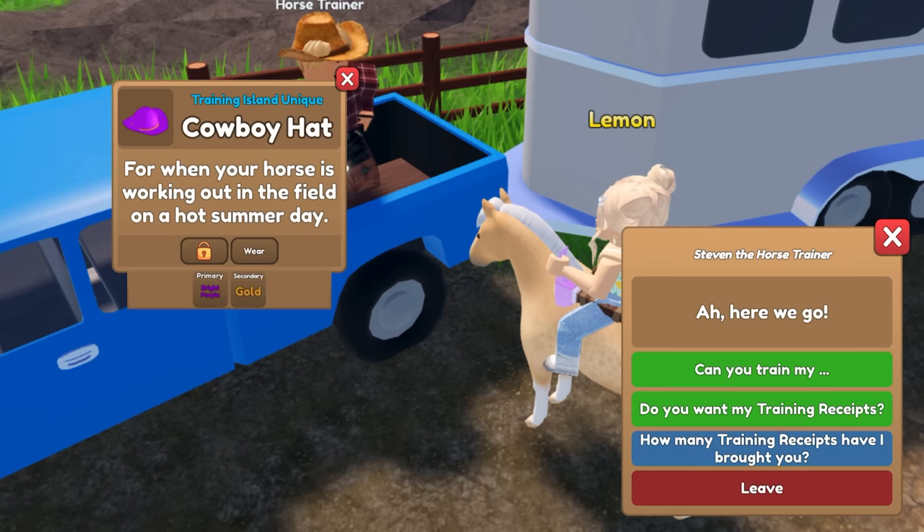Thank you! Here, let's grab Dotty. Dotty — her coat is absolutely perfect for this tack set and she looks so cool! The cow print and then the cowboy hat — that's just perfect. Anyways, thank you guys so much for watching. I hope you enjoyed this video. Steven was certainly very good to us today and I wish you luck — maybe watching this video will help give some of my luck to you guys. Subscribe for more Wild Horse Islands content and I hope you all have a wonderful day!